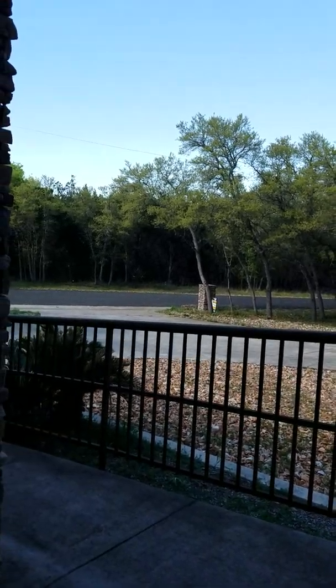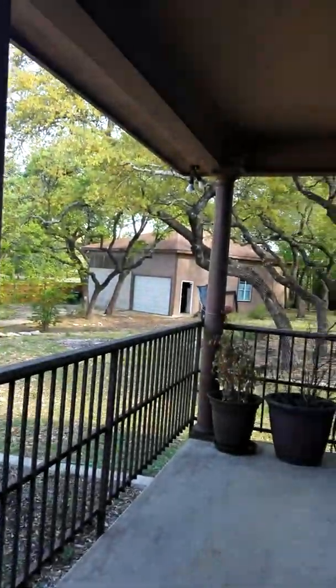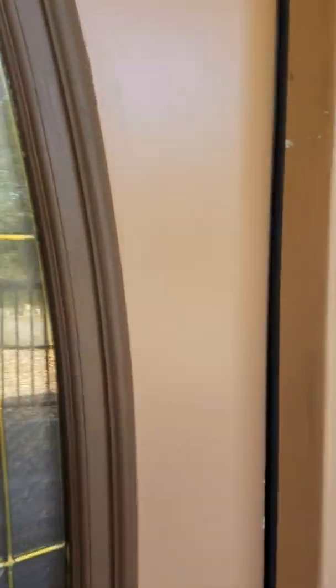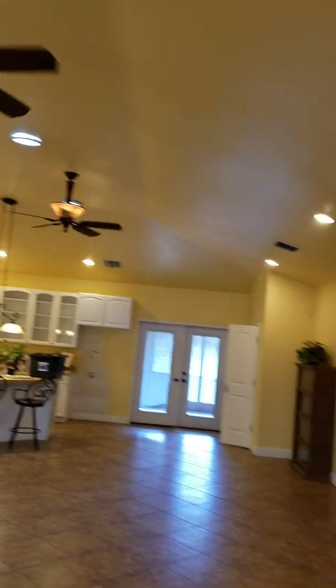This is what it looks like from the front door — you'll have to notice the way it sounds. The roof is new, but this is what you see when you walk in. It's got the high ceilings, it's very open and bright.